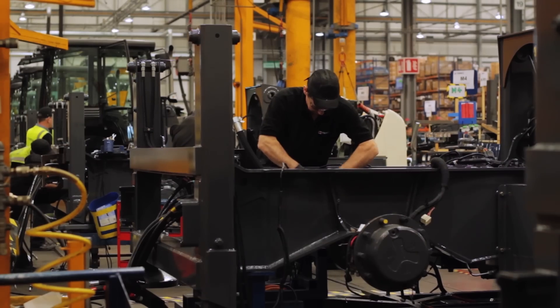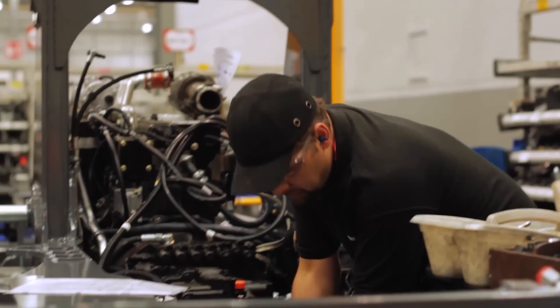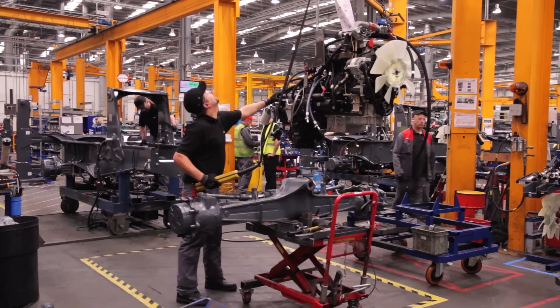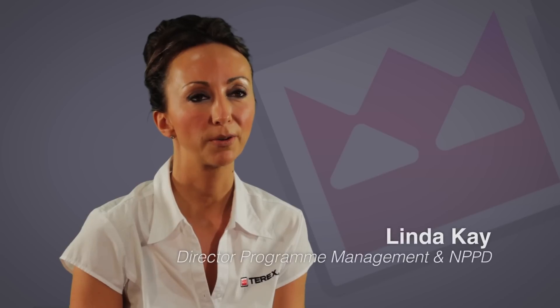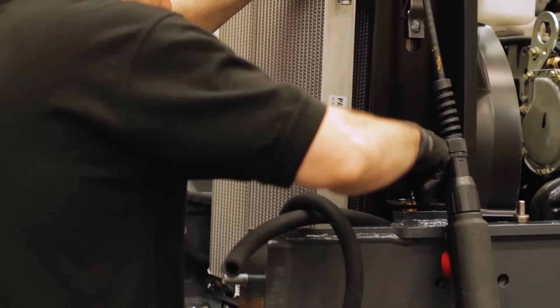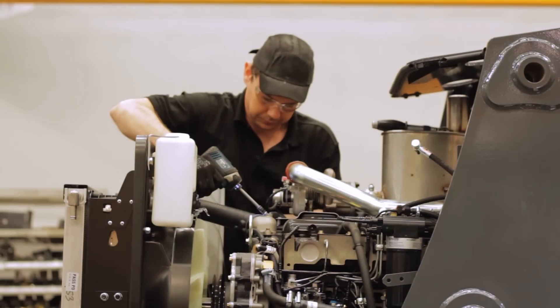The main target was to look at operator comfort, increasing the productivity and to reduce the cost of ownership. At the same time, refreshing the design to ensure that we have a more modern, coherent styling across the Terex range. We wanted to create a product that stood out in the marketplace and I think that the styling that we have now gives us that.